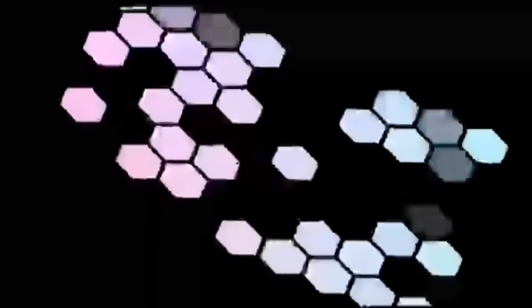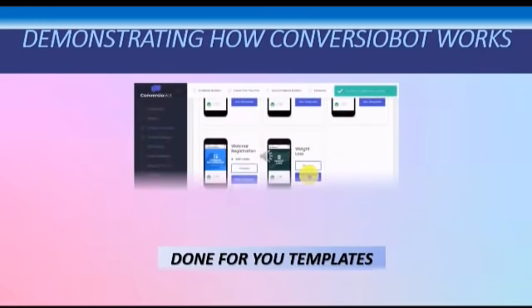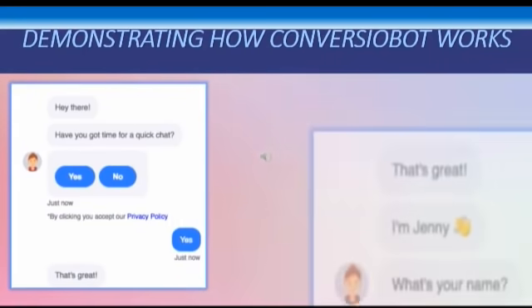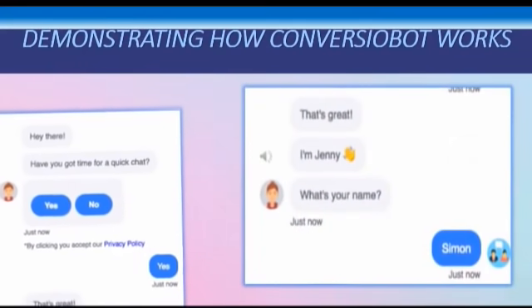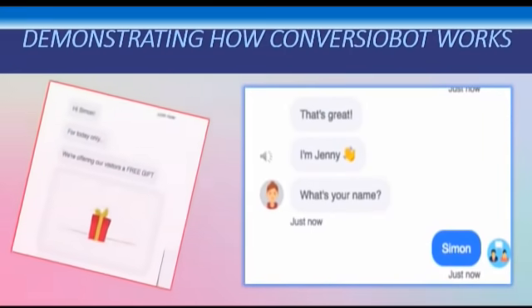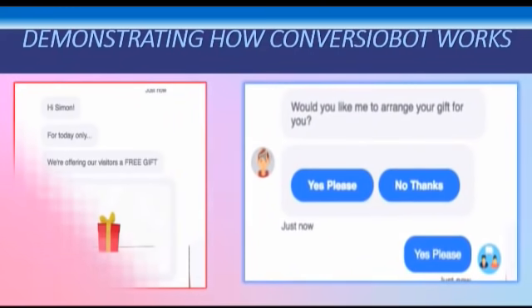Let's demonstrate how the chat bot works. First, you'll pick a done-for-you chat bot template from their many templates. Let's start with the list building template bot — this one offers your customer a free gift. The chat bot says 'Hey there!' right away when a visitor comes to the website, then asks 'Have you got time for a quick chat?' The customer says okay. It says 'That's great, I'm Jenny. What's your name?' The customer says 'Simon.' The chat bot says 'Hi Simon, for today only we're offering our visitors a free gift. Would you like me to arrange your gift for you?' The visitor says yes, please.